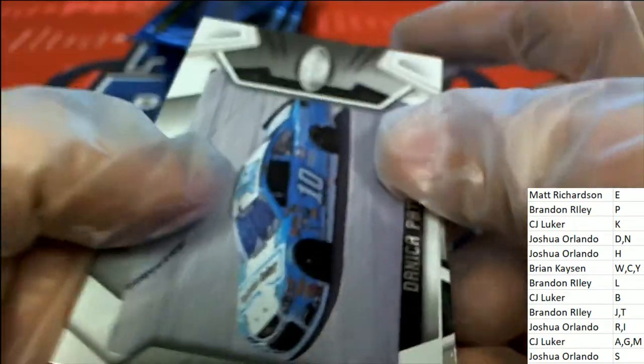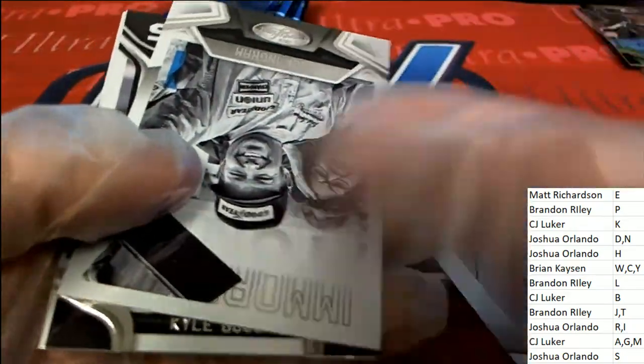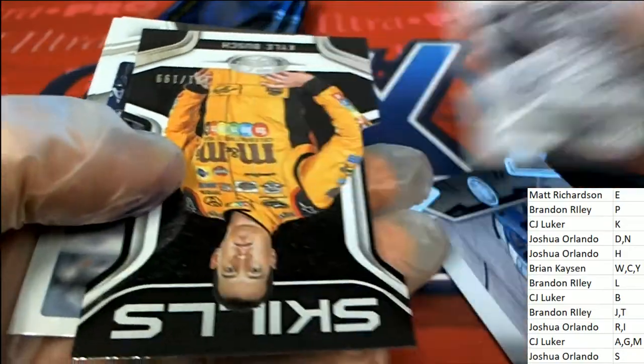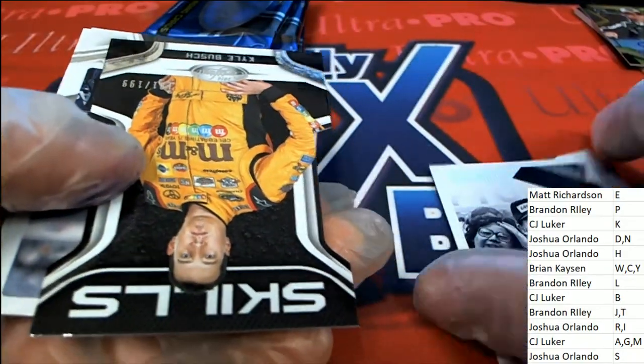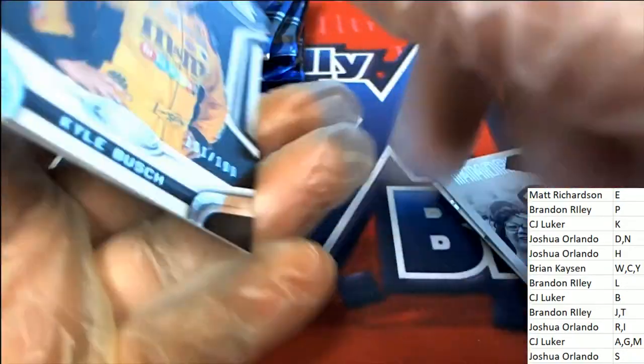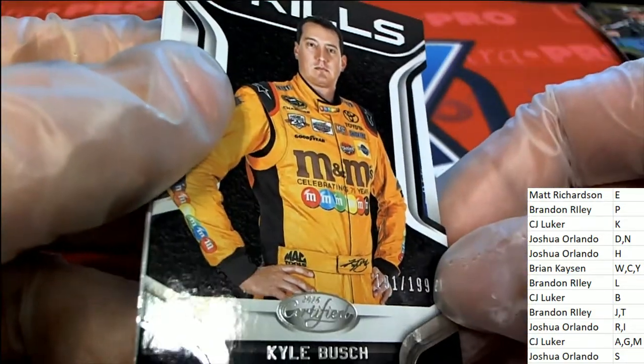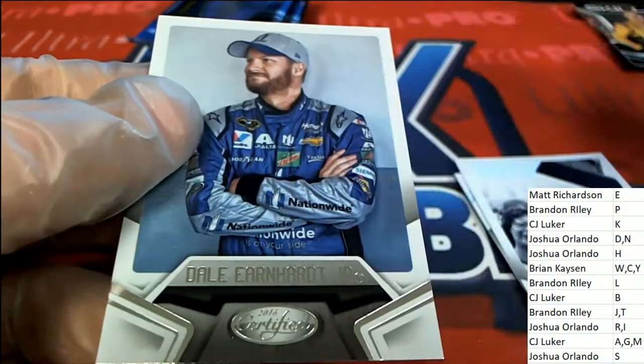Jimmy Johnson is my favorite driver. After Terry Labonte, Jimmy Johnson followed as my favorite driver. Now I'm just a Hendrick Motorsports fan. Here's Kyle Busch — nice one there, letter B owner. That's a die cut.